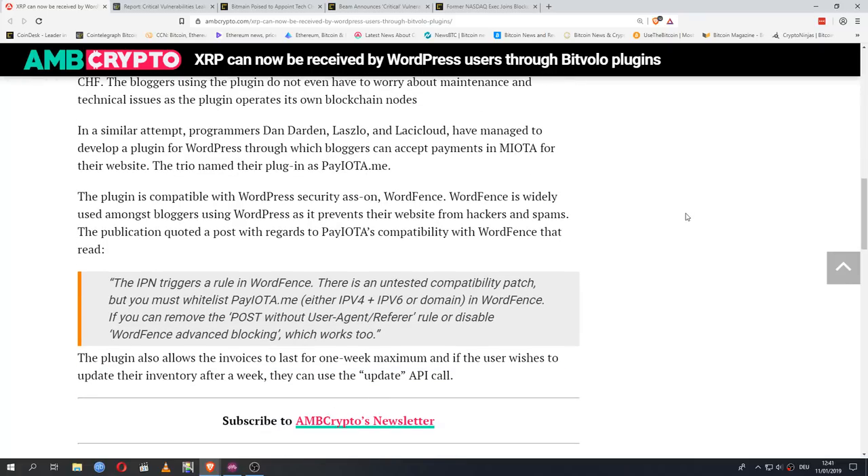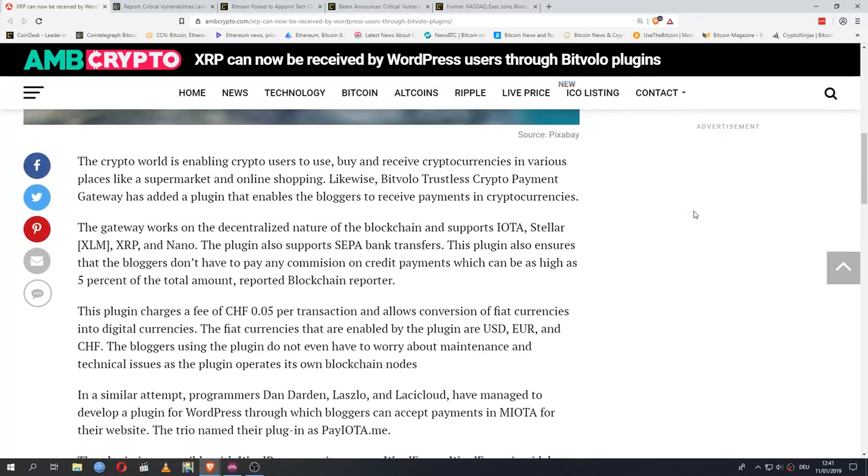This plugin charges a fee of CHF 0.05 per transaction and allows conversion of fiat currencies — US dollars, Euro, and CHF — into digital currencies. Bloggers using the plugin don't have to worry about maintenance or technical issues as it operates its own blockchain nodes. Additionally, programmers Dan Darden, Lazlo, and LassiCloud developed a WordPress plugin called PayIOTA.me through which bloggers can accept payments in mIOTA. The plugin is compatible with WordPress security add-on WordFence, which prevents websites from hackers and spam, though users must whitelist PayIOTA.me in WordFence. The plugin allows invoices to last for one week maximum.